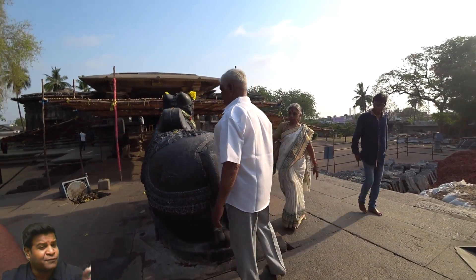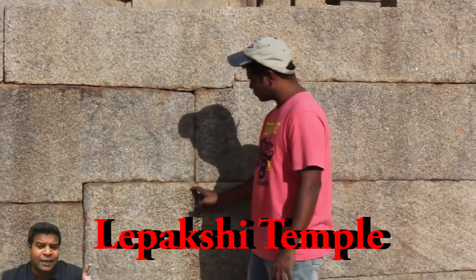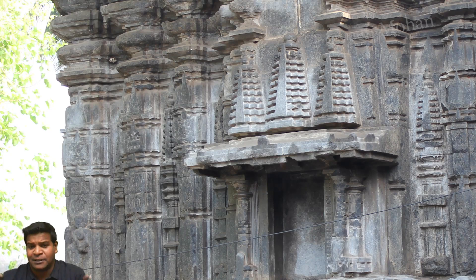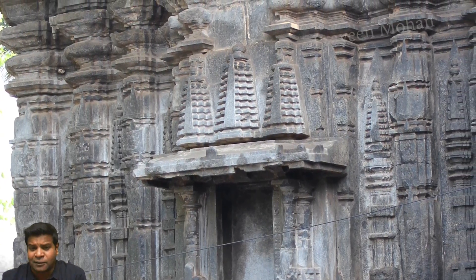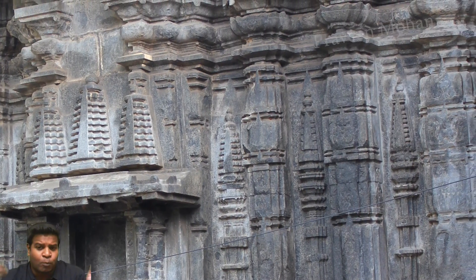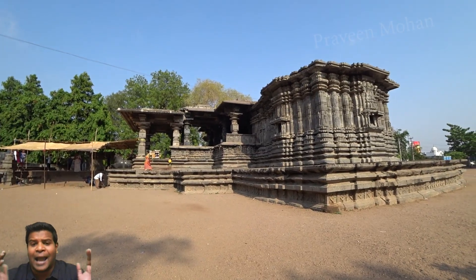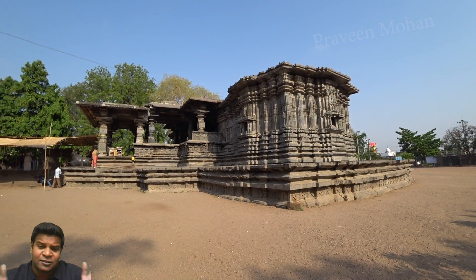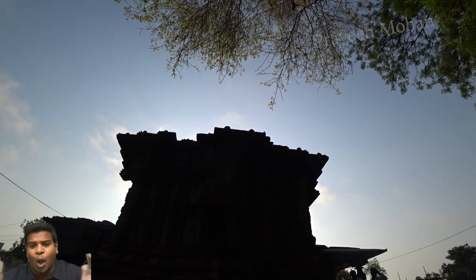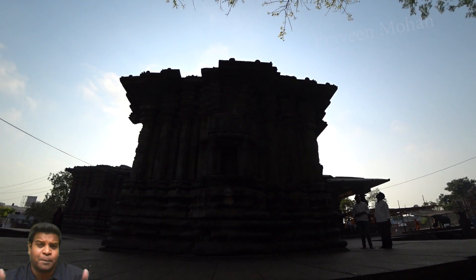Even in the most sophisticated temples like the Lepakshi temple, we can see clear evidence of joints between the blocks, but in this temple the joints are not visible. What is fascinating is that there was no cement, mortar, or glue used to join these blocks. How did ancient builders achieve such an extraordinary level of jointing many centuries ago, and what kind of technology existed to build such a temple?